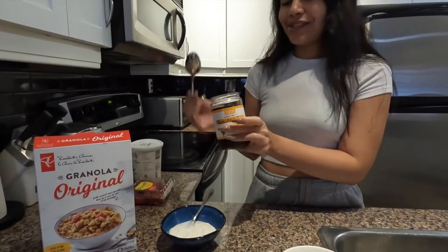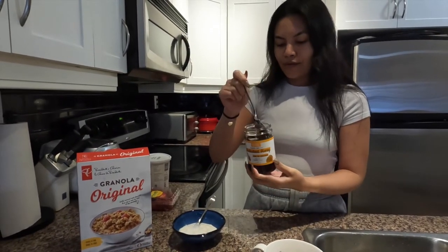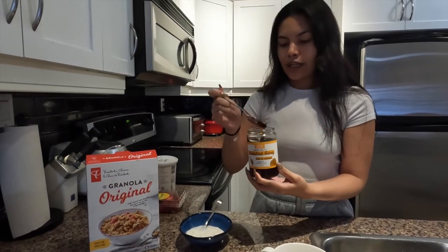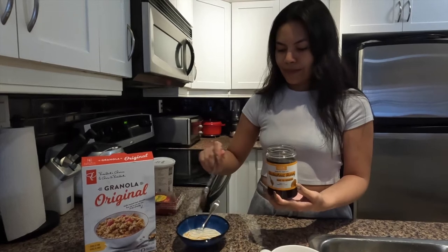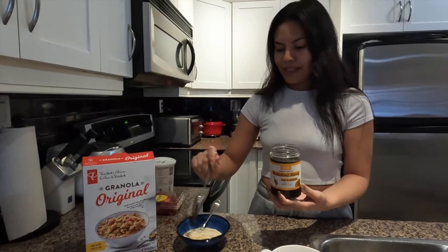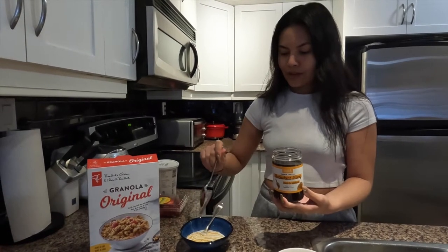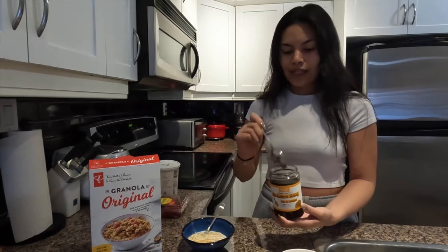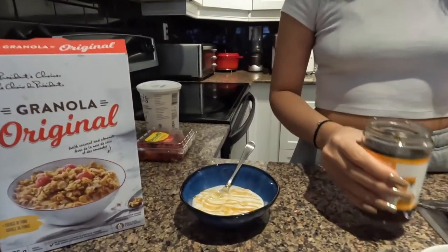My next step is some buckwheat honey — we got this one from HomeSense. It's a nice dark honey and I just do a little drizzle. It makes me feel really artistic because it always looks so nice. Honey is really good for you, it has some great health benefits, so it's something my family and I like to have.